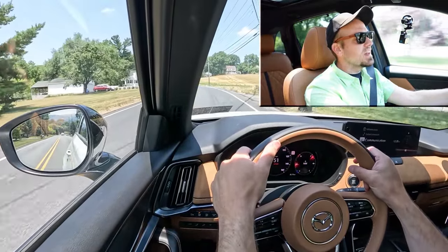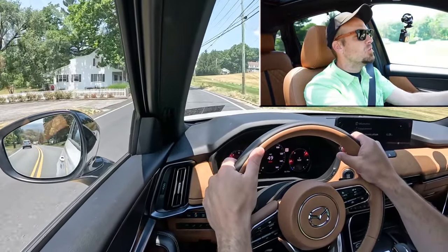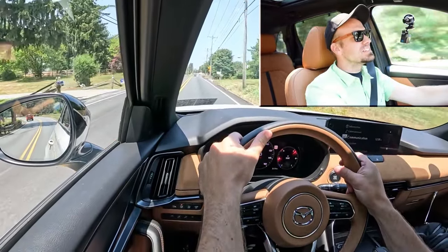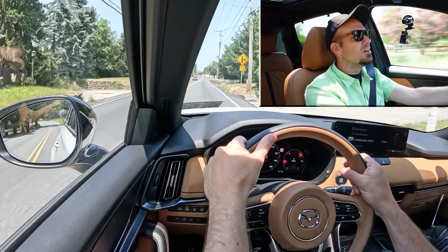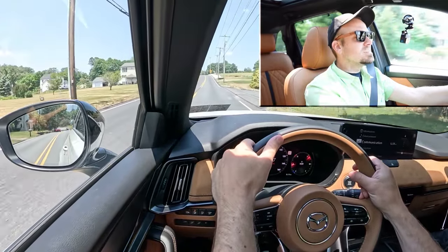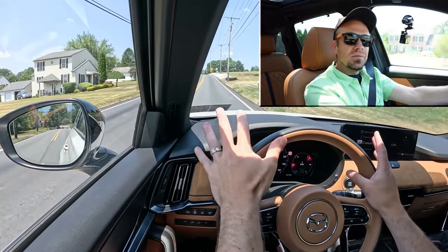Plenty of power for merging onto the highway, that's for sure. But that was one of the noisiest accelerations I've heard in quite a while for it not being a performance car like an M4. Plenty of acceleration — you're not going to have any issues there — but kind of noisy, I'm just saying.